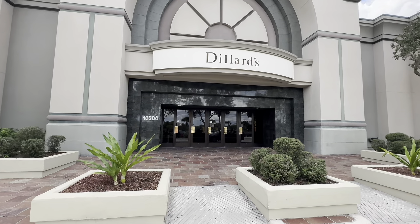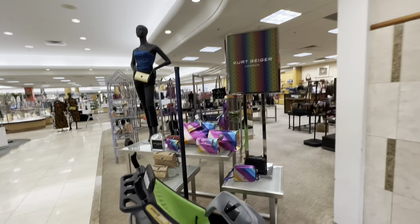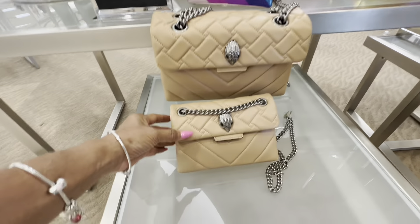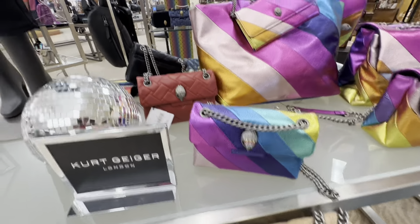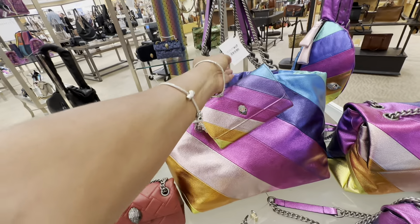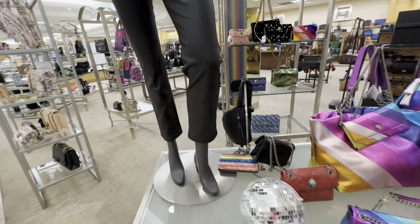Hello shopping buddies, welcome back! Today we are going to Dillard's — come on in, let's go shopping. Right in front we have Kurt Geiger. Look at all these beautiful bags — multicolor! This is cute. We had seen something similar to this at Nordstrom Rack. Love this! Some of them I can see the price: this one is $215, this one is $165, and this little crossbody — I love the belt bag right there. These are so pretty.